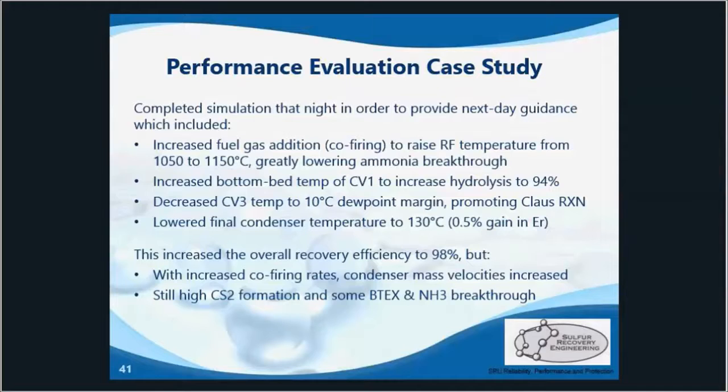The converter one hydrolysis improved by nearly 10% with that temperature increase. However, with the increased co-firing rates came elevated gas mass velocities in the condensers specifically, which increases the risk of liquid sulfur carryover. Therefore, it was recommended that the tube sheet blanks be removed to bring velocities back down to normal. And since CS2 formation was still high, we recommended they review the circulation rates in the amine unit as well as the skimming operation of the SWS unit to reduce hydrocarbons and BTECs in the SRU.